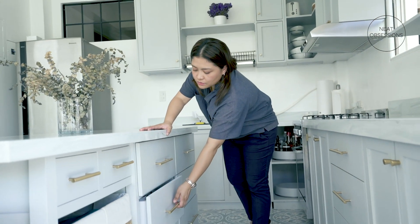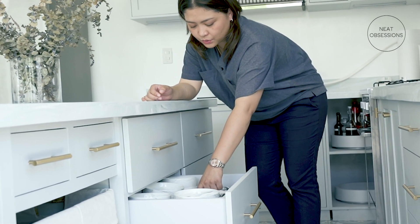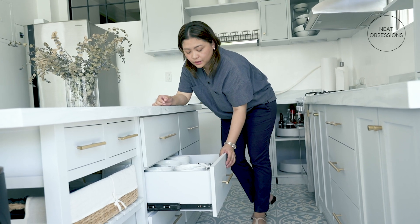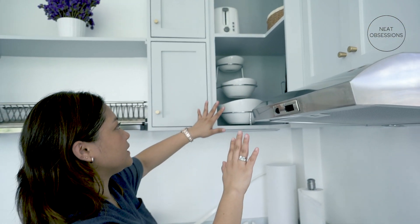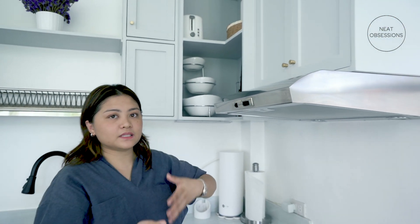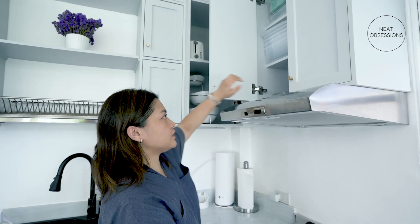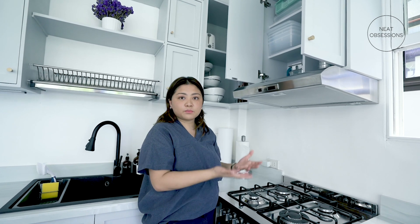I'll show you one feature in this cabinet. There is something special in this drawer — it has a pegboard so that when I pull out the drawer, the items wouldn't move. Since this is where we cook our food, this area right here is where we keep all our serving dishes and our food storage, so we have easy access to items for serving and for keeping leftovers.